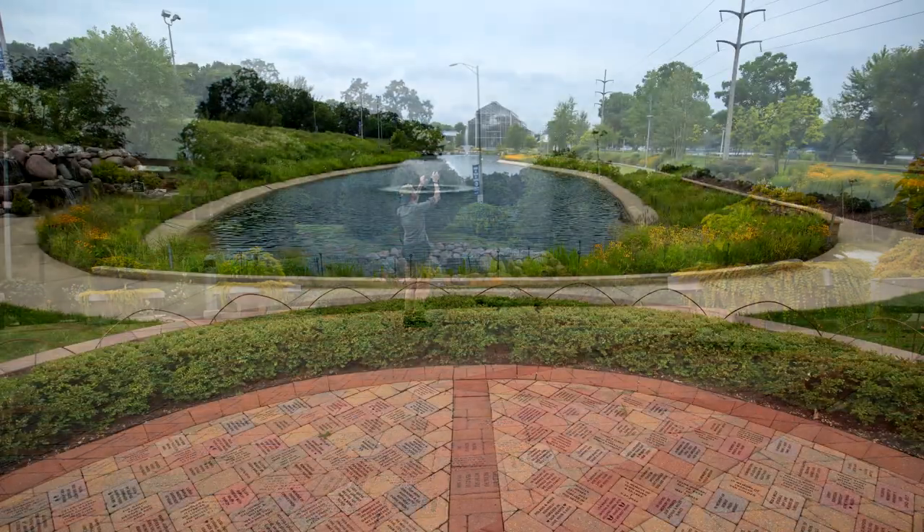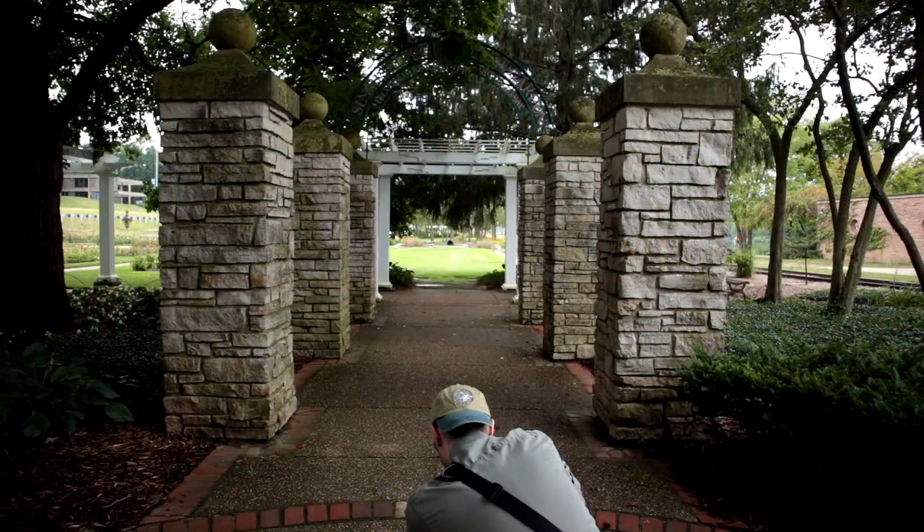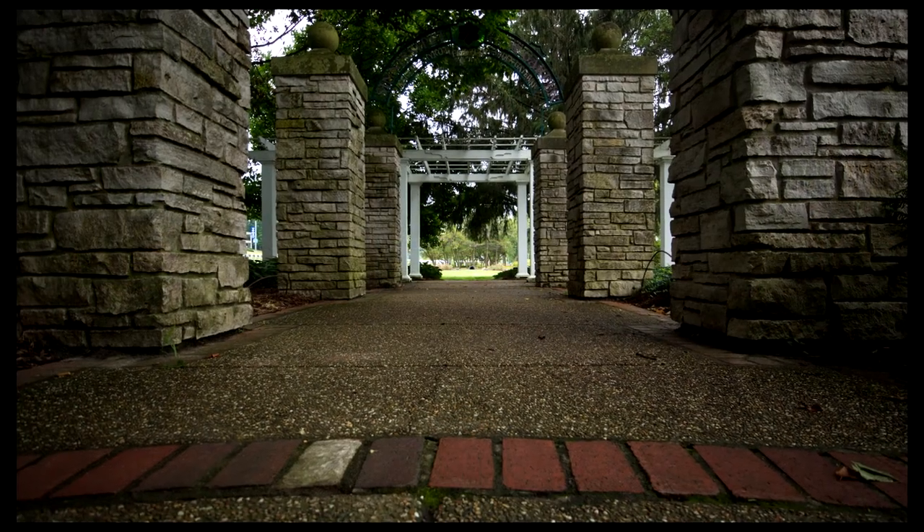I went to one of my favorite parks in the area — walking paths, bike path, and also a large manicured garden area, which is where I took most of the photos.